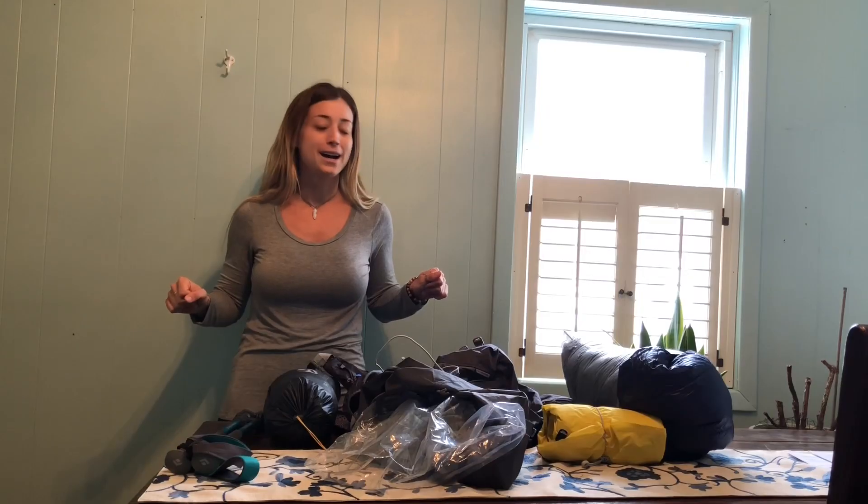Good morning, good afternoon, or good evening everyone. This is Julia and I just wanted to come to you real quick. I have a few short days until I'm actually headed south to Georgia, and I thought in November when I did my first video that I was totally ready. I wasn't ready.